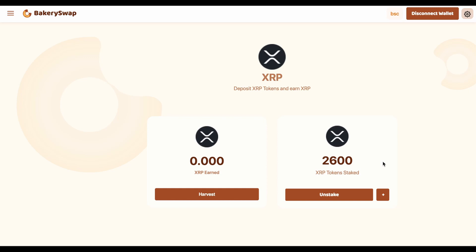I forgot to mention that you can undo the staking of tokens at any time — this is an additional advantage of this platform. If you click the unstake button, you'll be able to unstake your tokens almost instantly and receive them back in your MetaMask wallet.